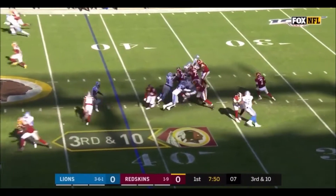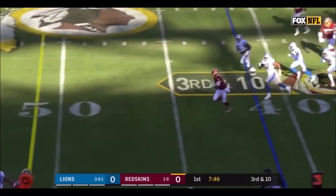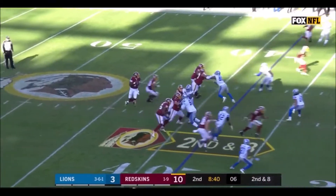Third down and 10, Redskins must get to the Lions 49. Haskins takes off, he'll pick up a first down and more, all the way to the Lions 44. Haskins' losses — one shy of a franchise record.